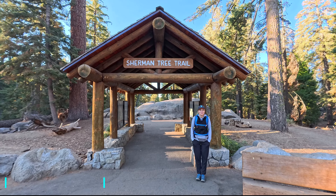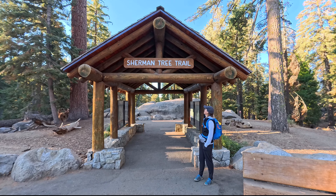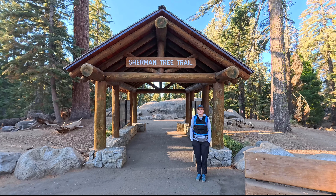Guten Morgen! Wir gehen heute den Congress Trail und auch den Sherman Tree Trail. Das sind die größten Sequoias hier und wir sind schon gespannt, wie groß das Ganze sein wird.